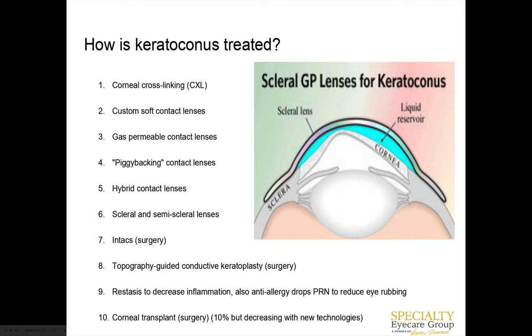Corneal crosslinking is something patients can potentially get done multiple times. Since it's so new in the US, we don't know how long it will keep the cornea hard. It's probably not covered by insurance yet, but hopefully it will be in the future.